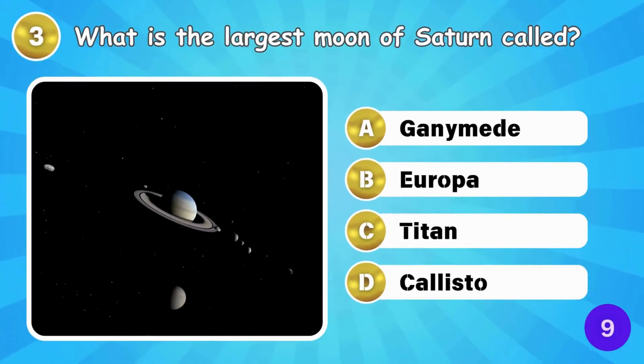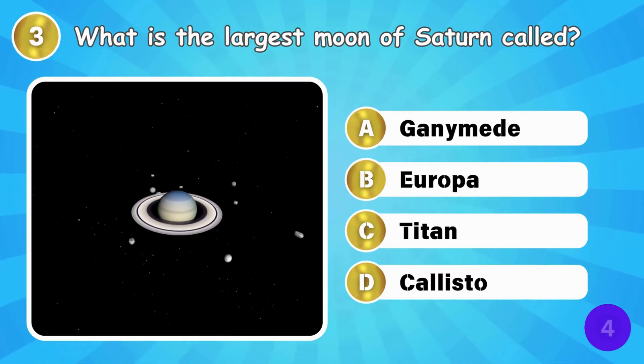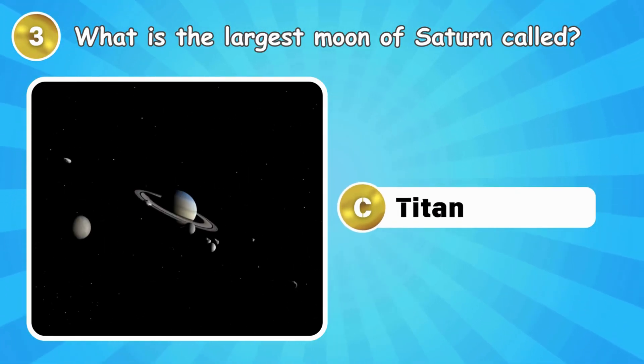What is the largest moon of Saturn called? Saturn's largest moon is Titan.